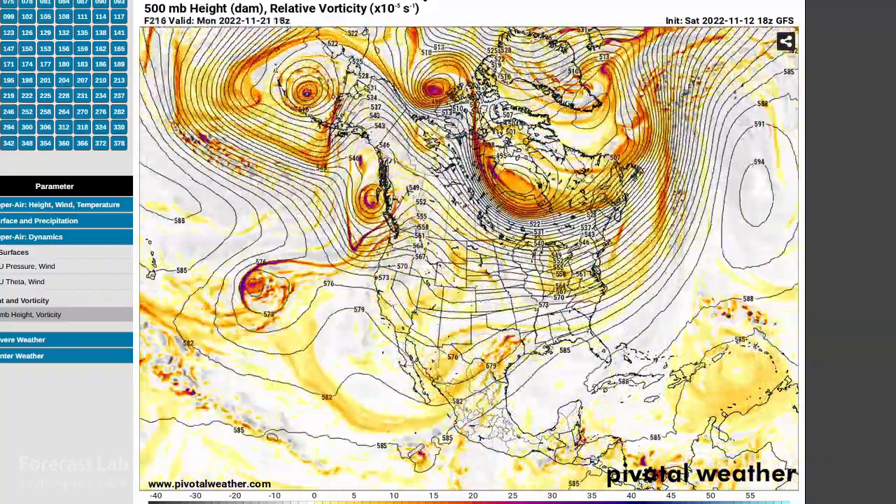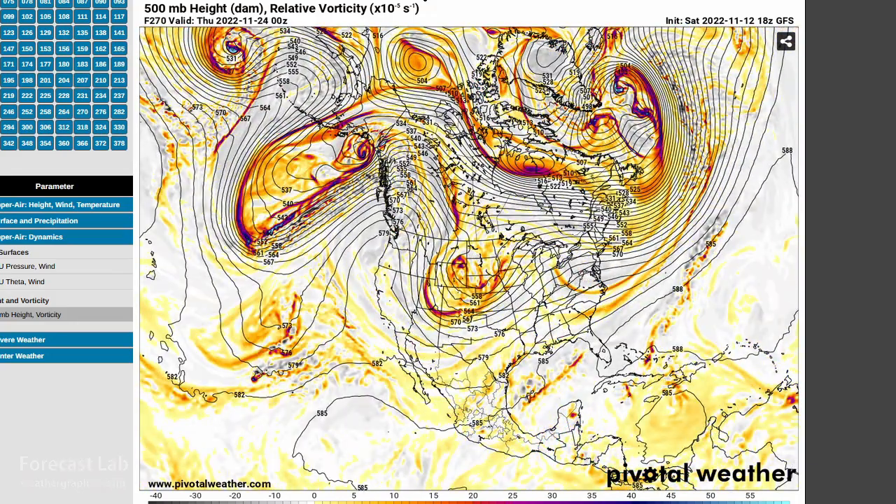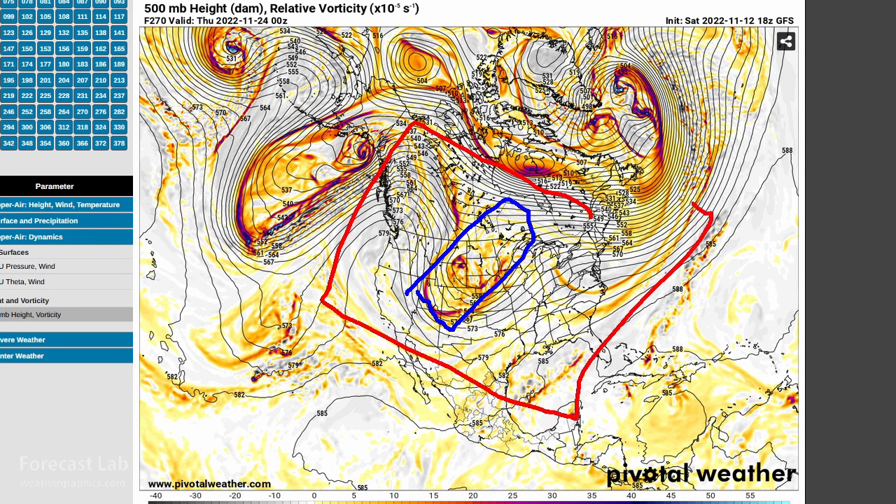It makes its way down into the United States by Wednesday, Thursday — the 23rd, 24th — heading towards Thanksgiving. Since this originated from a closed low, we don't have a whole lot of confidence about what's going to happen there or across the U.S. itself. Anything beyond five to eight days is a little bit murky. You can see there are a lot of deep systems off the west coast.